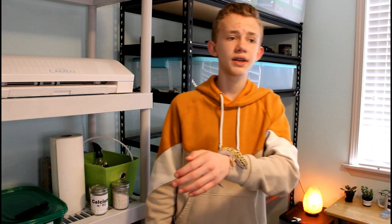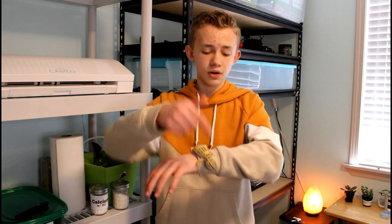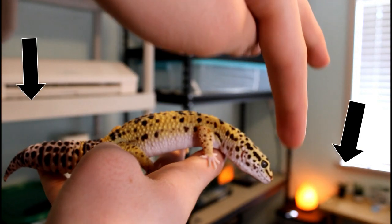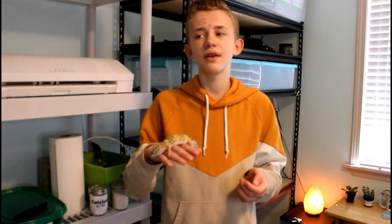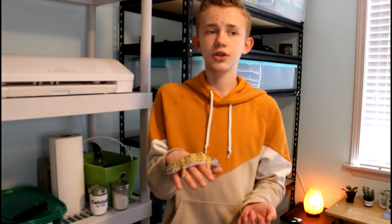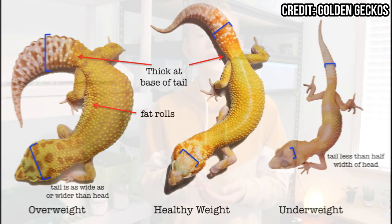Now frequency and amount — this is different based on the age of your gecko. Juveniles are going to eat every day or every two days depending on the individual. You'll want to feed a juvenile two appropriately sized insects for every inch of body length from nose to tail. An adult is going to eat every two to three days, and you're going to feed them whatever they can eat out of a dish in 10 minutes, or if you're tong-feeding them, just whatever they'll eat before losing interest. Make sure your adult has a thick tail — I'll insert some b-roll to show you how to judge that.